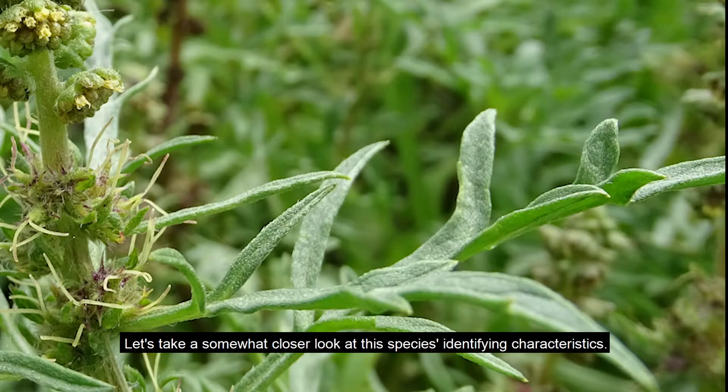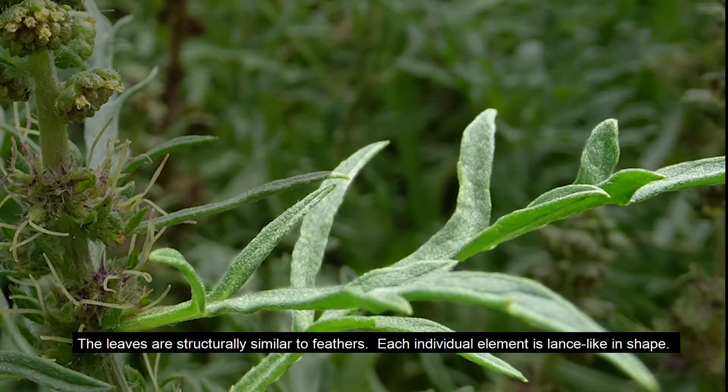Let's take a somewhat closer look at this species' identifying characteristics. The leaves are structurally similar to feathers. Each individual element is lance-like in shape.